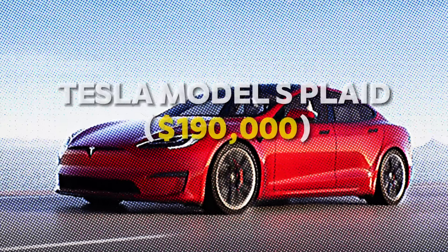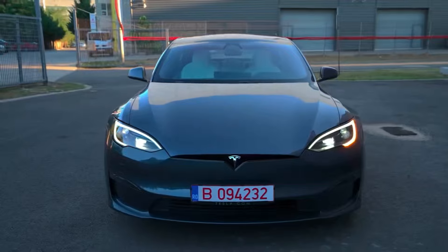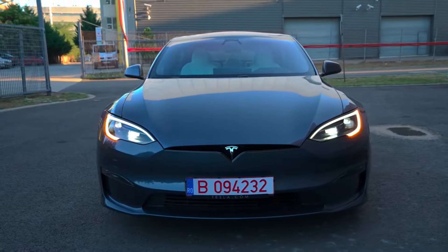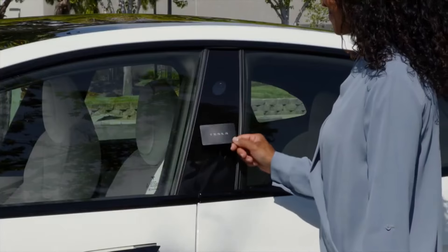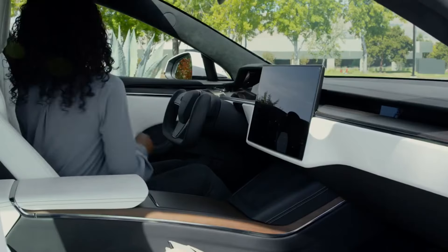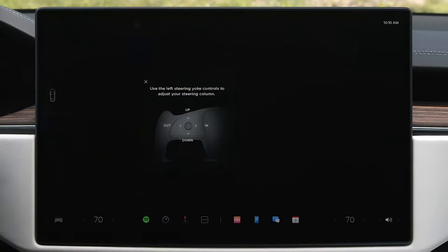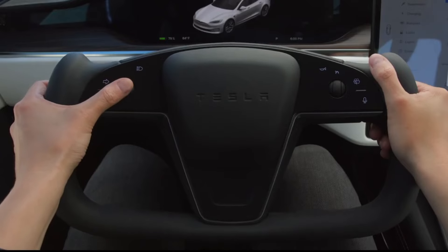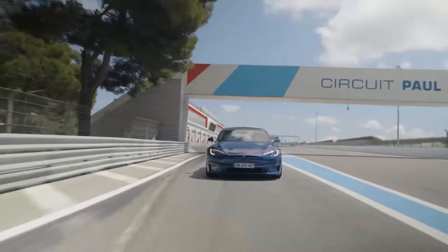Number 8: Tesla Model S Plaid — $190,000. The Tesla Model S Plaid brings futurism to the forefront of armored travel. With level 4 protection, this vehicle shields you from high-powered weapons and bomb blasts. Its smoke screen and run-flat tires add layers of escape and survival capabilities. Have you ever thought about how technology could save your life in an emergency?